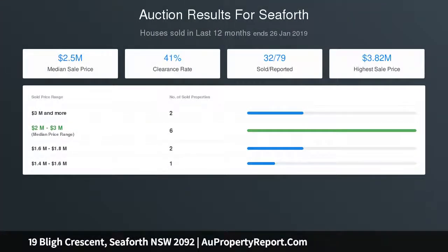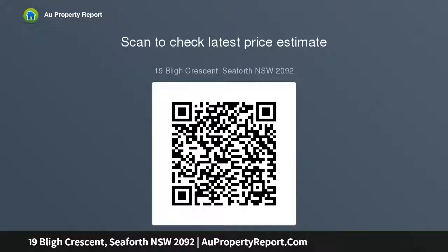Sublime point-blank views from the city skyline to Castle Cove. Premium street-to-waterfront parcel. Sunny north-west exposure. Split-level design. Full brick and floor-to-ceiling glass construction. Expansive living space with defined dining area plus a family space.